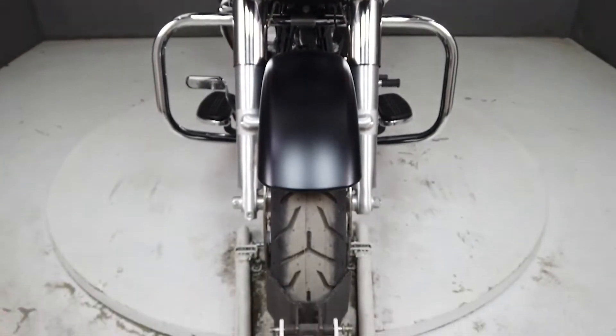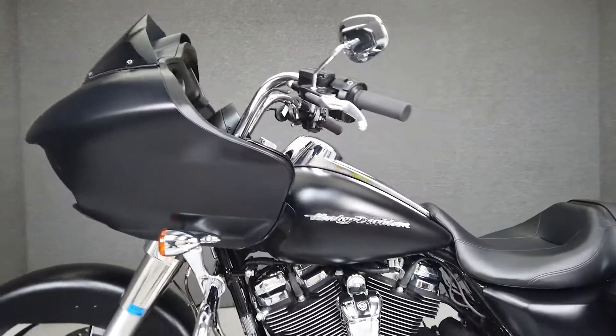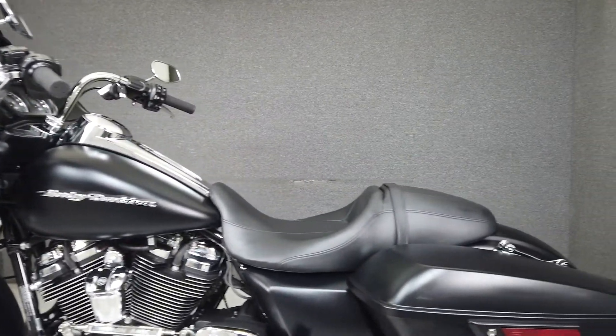The Road Glide has all you could want in a touring bike: comfortable accommodations, spacious storage, protection from the elements, and a powerful motor.